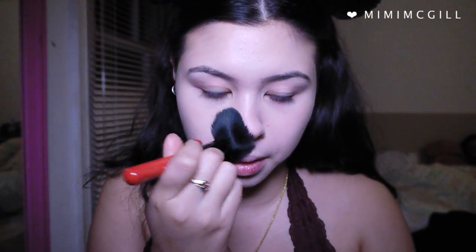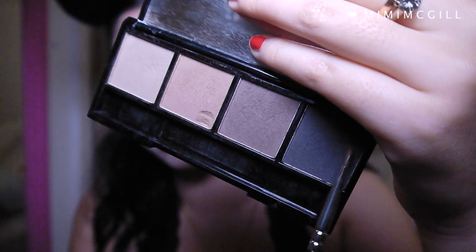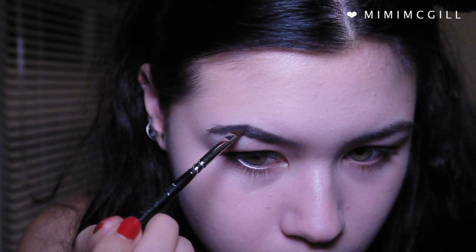Using black eyebrow powder, I filled in my eyebrows quite blocky and thick.